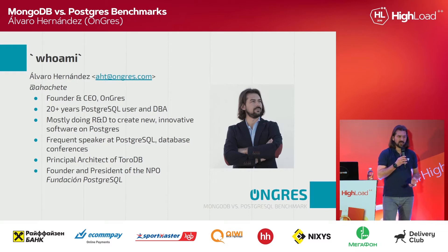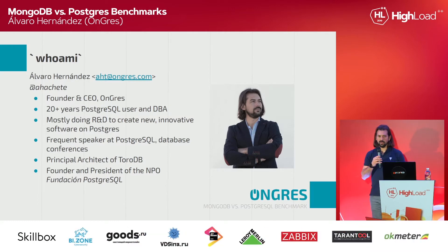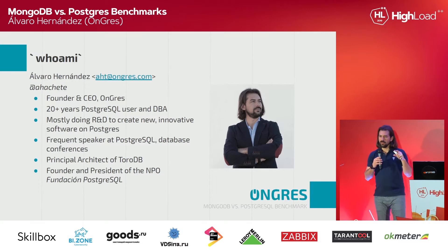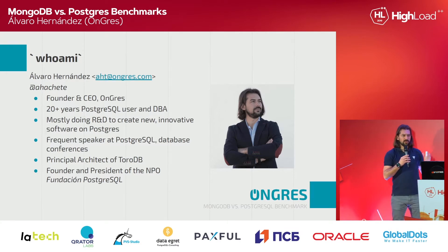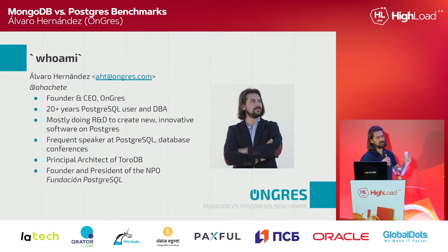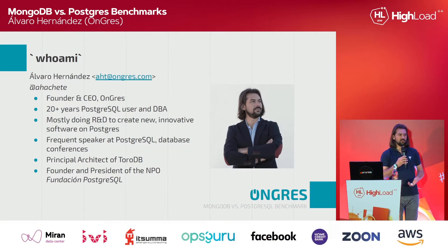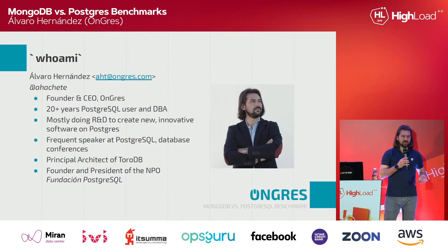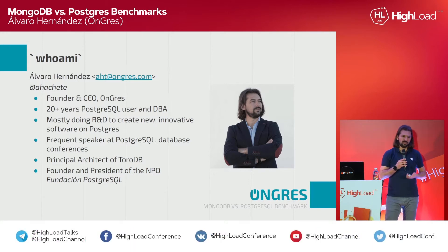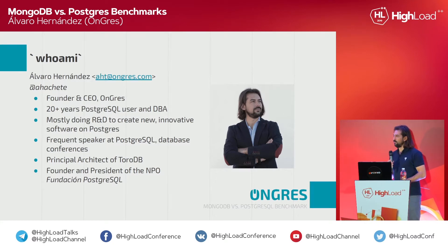We also created another project called ToroDB, which is software that replicates in real time from MongoDB to Postgres. It behaves like a MongoDB replica, but transforms live the documents in MongoDB to relational tables in Postgres — like if a DBA would be creating those tables for you. It creates tables and columns dynamically, with data types. Because of this, we claim to have good knowledge of MongoDB, data replication techniques, and performance. We ran a lot of performance benchmarking on ToroDB, which showed it could be as much as 300 times faster than MongoDB for analytical queries.